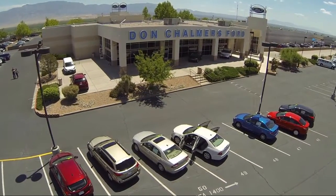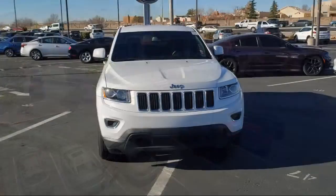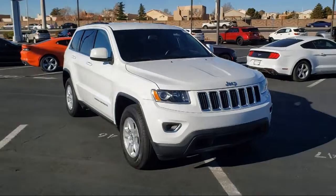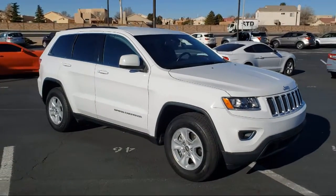Welcome to Don Chalmers Ford, and here's a look at another one of our vehicles from our great selection. It comes equipped with keyless entry, split fold-down rear seat, fully automatic headlights, and dual front side impact airbags.